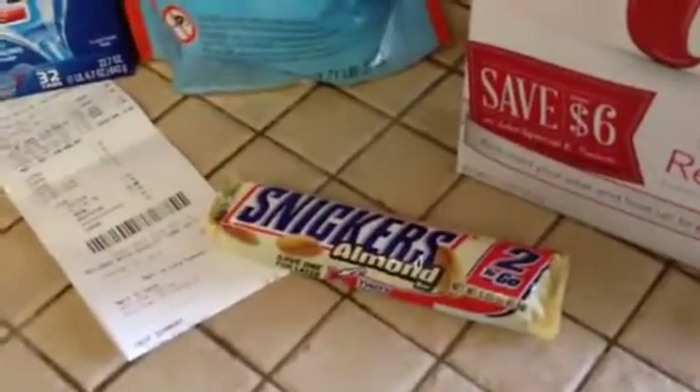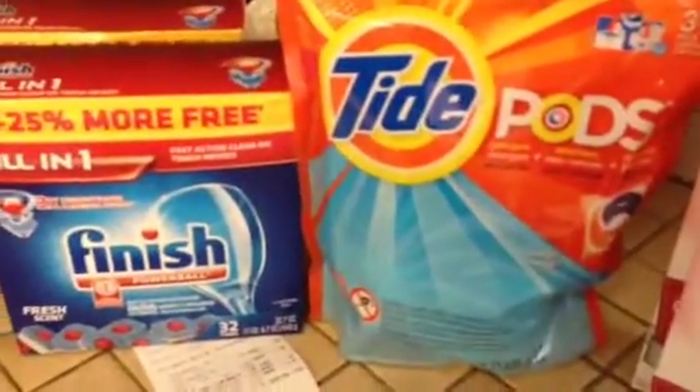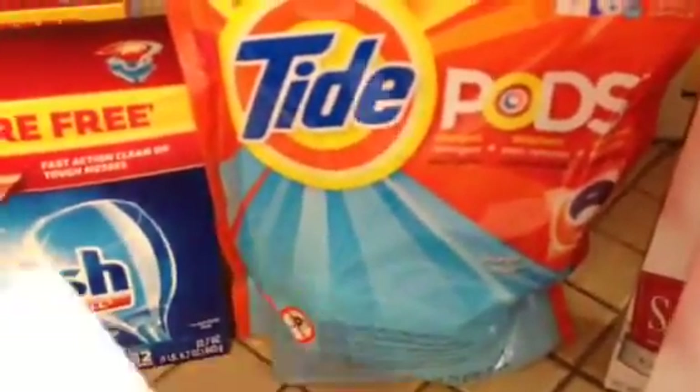This almond stickers was on clearance, so I picked that up. I used up all my coupons, plus my ten dollar off ECB that I got last week. So out of pocket, I paid ten dollars and 89 cents. I saved 28 dollars and 25 cents and I got a dollar.